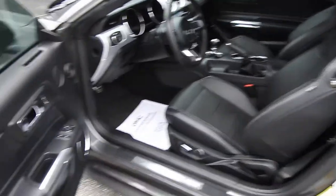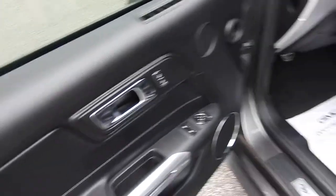Take a look at the interior here. You do have your black leather interior driver door panel. You've got your power windows, mirrors, and locks. Power driver seat control is right down below there.